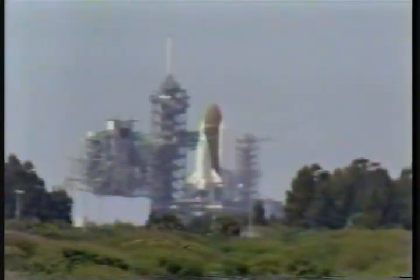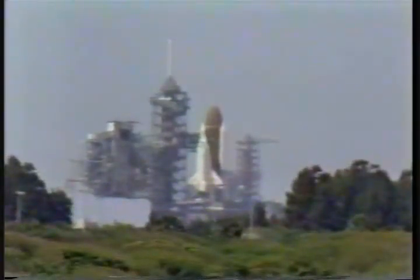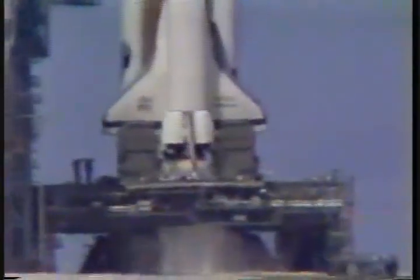T-minus 15, 14, 13, 12, 11, 10 — we are go for main engine ignition.